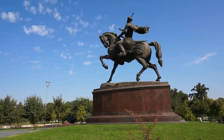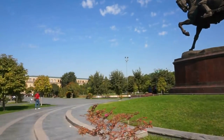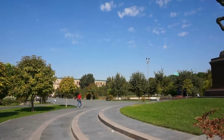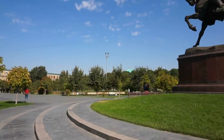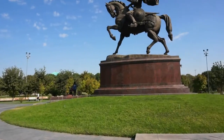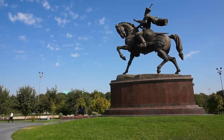A beautifully maintained park, I might add. So let's walk around the park and get to the Amir Timur Museum at the other end so we can admire its architecture and the fountains. Let's do it.